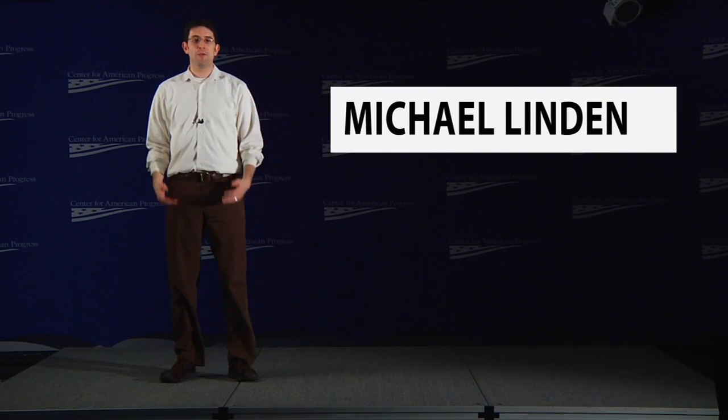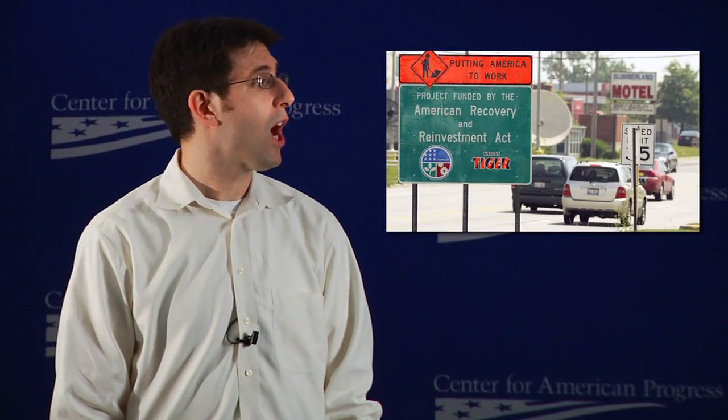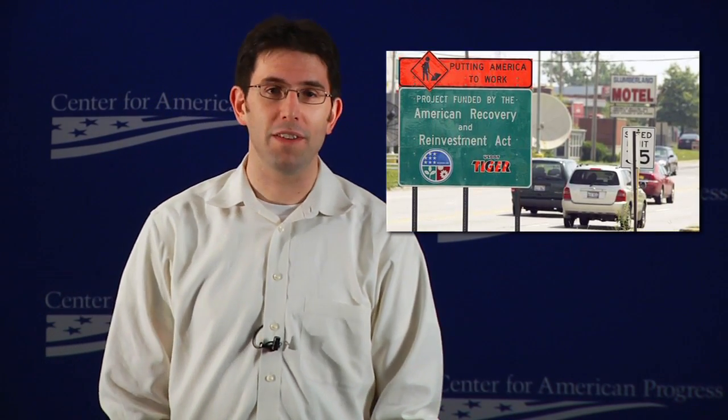Hi, I'm Michael Linden. I'm the director for tax and budget policy here at the Center for American Progress. On February 17, 2009, Congress passed and the President signed the American Recovery and Reinvestment Act — better known as the stimulus.